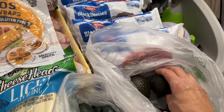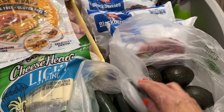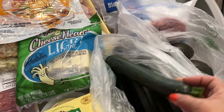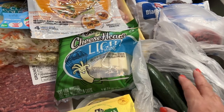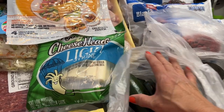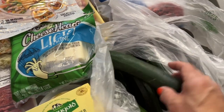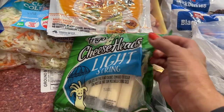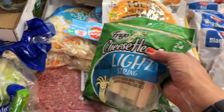I did get a bunch of avocados — I know they're not ready yet so I'm going to have to leave them out on the counter for a few days. I also got some zucchini. I think I'm going to grill them, that'd be nice. And then I got some more light cheese sticks.